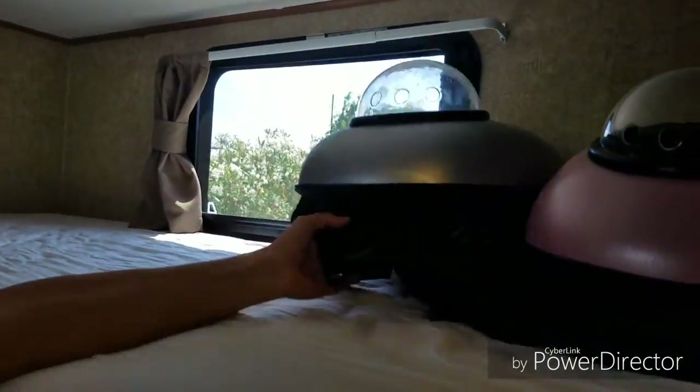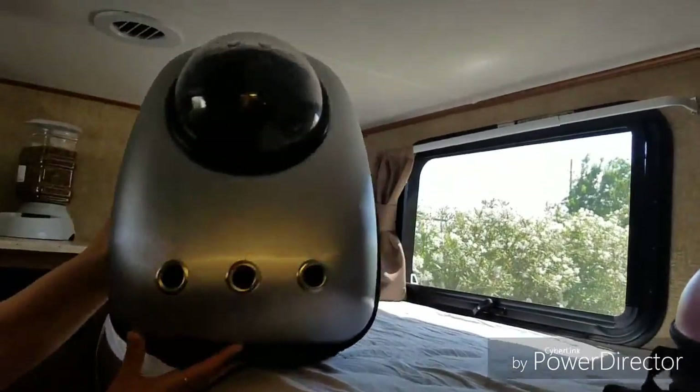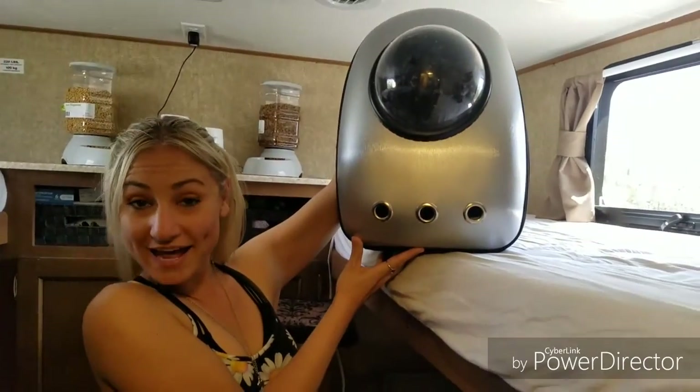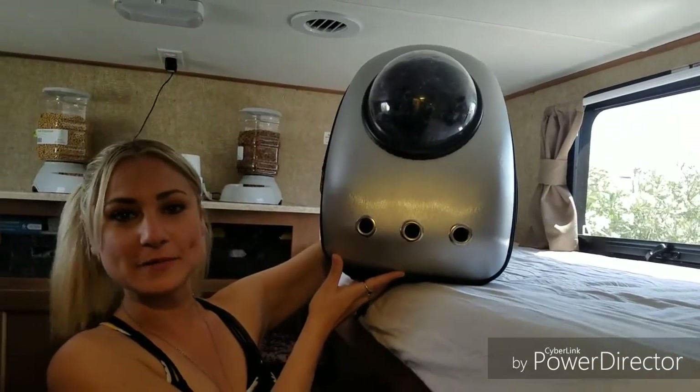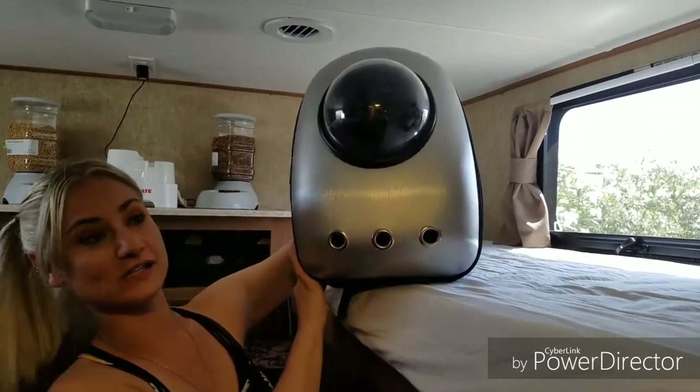These are the little backpacks we bought for our kitties — a bug-out bag because we may need to evacuate for some emergency, or just for putting them in and out of the car. They're awesome, we have three of them.